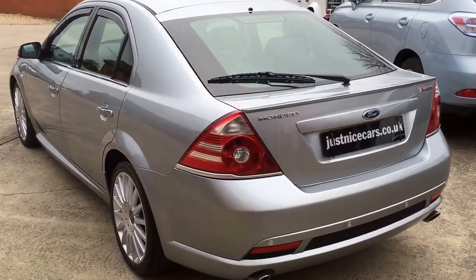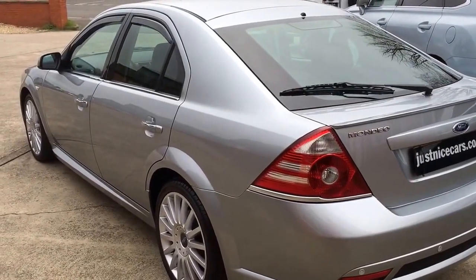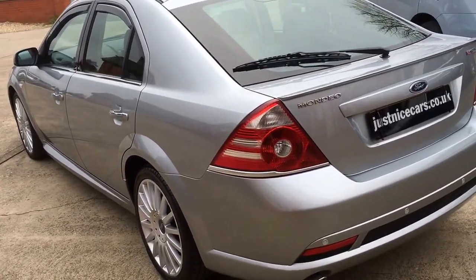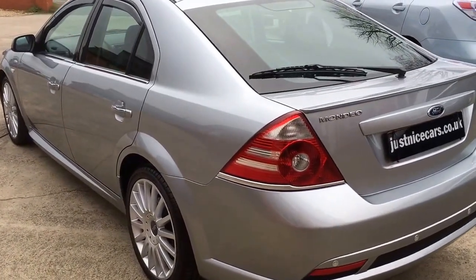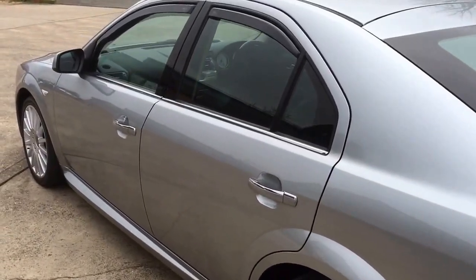I'm just going to give you a walk around the Mondeo ST220 — it's a 2006-56 and I've never seen one as nice as this. We took this car in part exchange and thought we'll be keeping this one for retail ourselves, even though it's a little bit older than our usual.